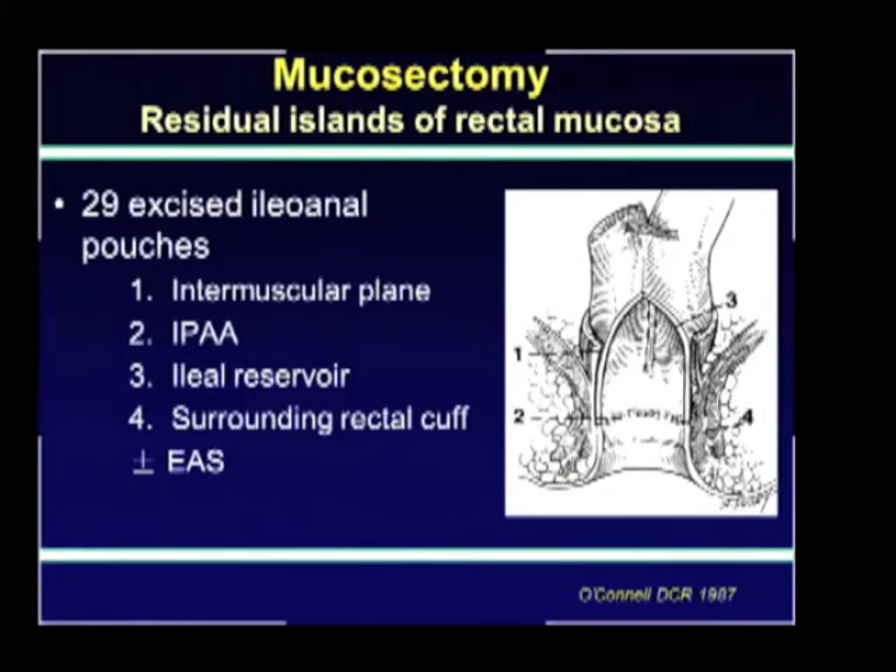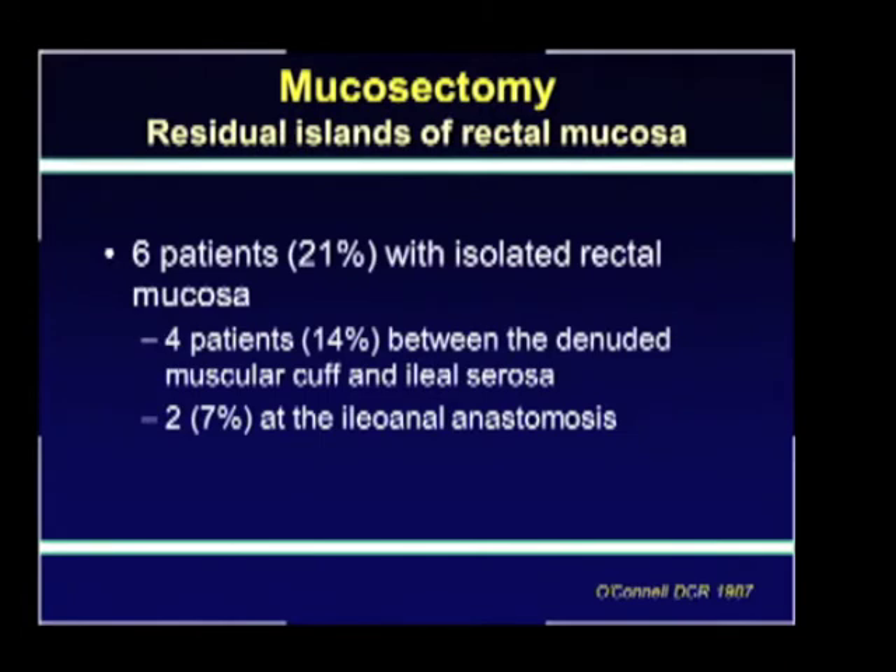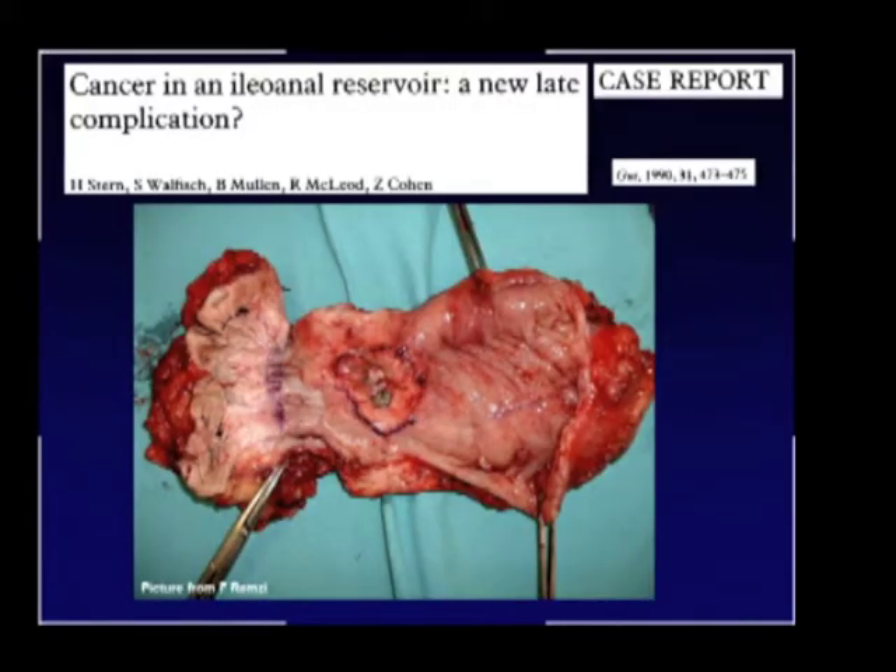Besides pouch function and complications associated with mucosectomy, another concern with the technique was brought up by O'Connell in 1987, who examined 29 excised ileoanal pouch specimens evaluating different regions of the pouches. They showed that 21% of these patients had residual islands of rectal mucosa. This concern increased further when the first reports of pouch cancer started to appear, really questioning the adequacy of mucosectomy to protect these patients from dysplasia and cancer.